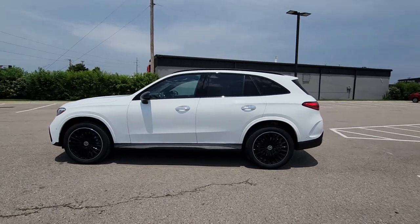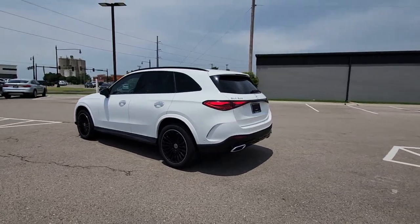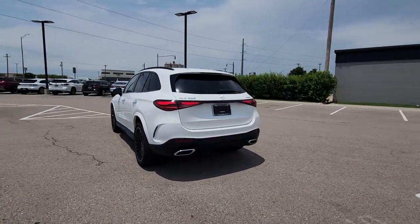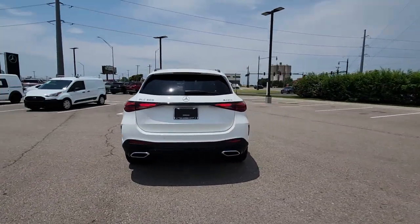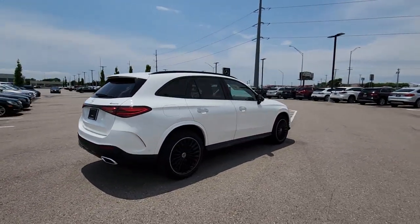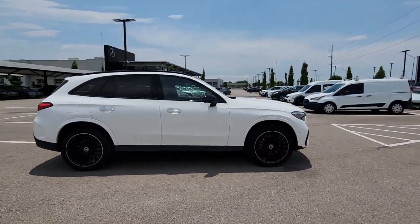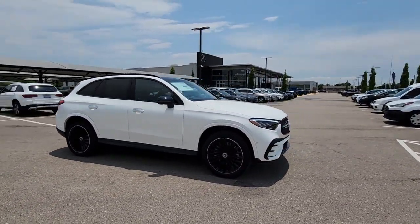Look no further than the 2023 Mercedes-Benz GLC. Enter the artful world of premium luxury and muscular performance when you take the wheel of this GLC 300. SUV capability, chiseled looks, and the latest tech blend with exquisite refinement and superb engineering to bring you a superlative automobile.